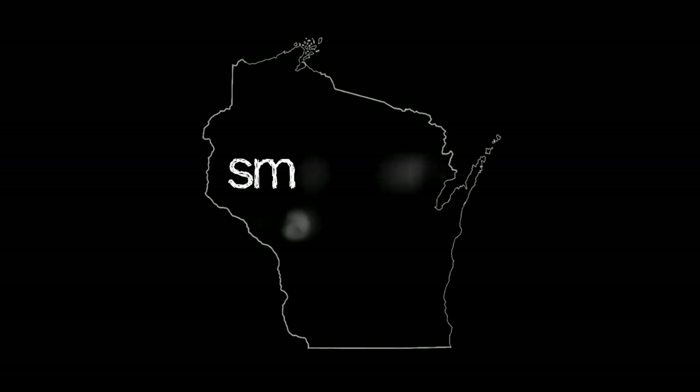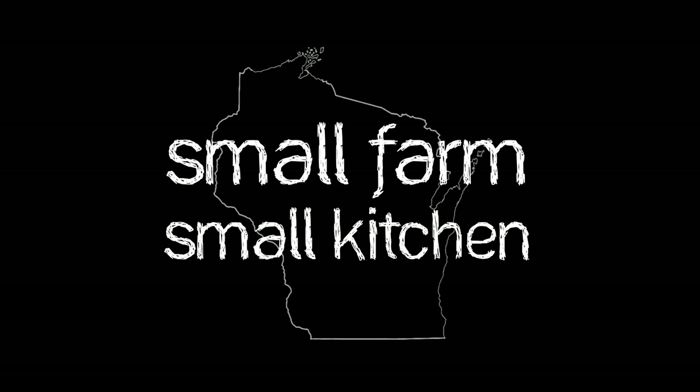Hi, I'm Otelia Cassidy. Welcome to Small Farm, Small Kitchen brought to you by Madison Magazine. In this series we'll be visiting farms around Wisconsin, meeting our farmers and learning about their products. Then we'll head to our very small kitchen where we'll make a dish using these local farm-fresh ingredients.